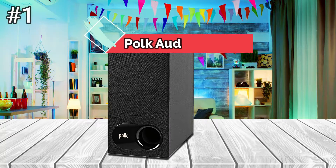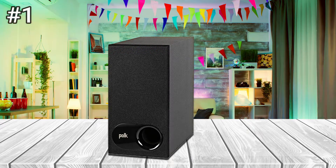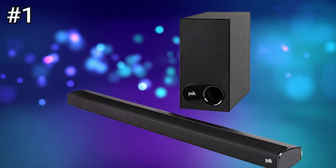Number 1: Polk Audio Cigna S2. The Cigna S2 is a small soundbar that arrives with its wireless subwoofer, that aims to emerge as an excellent audio system for those who are not ready to invest in a costly system, yet wish for something superior to what their current system offers.